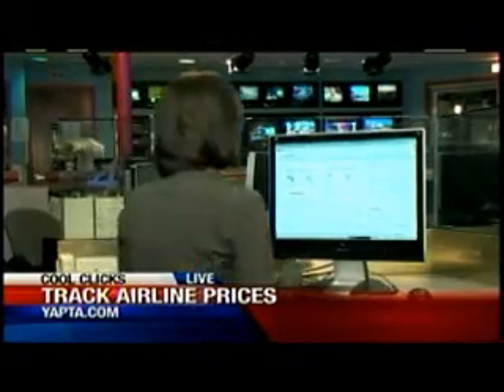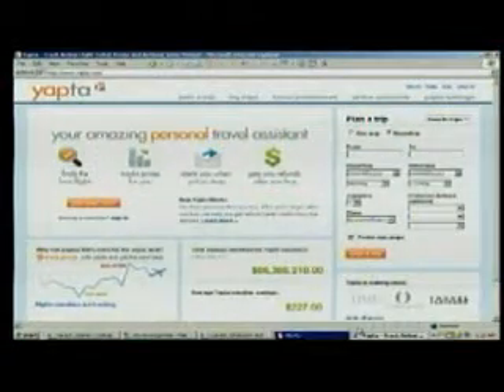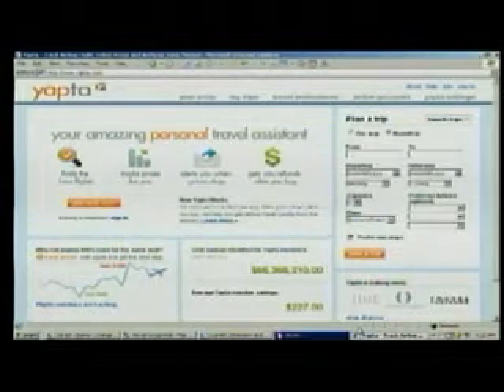It's Y-A-P-T-A. It could be difficult to spell, but yapta.com — just remember that, and I'll show you how it works. They break it down for you right here on the home page: find your flight, it tracks the price for you, alerts you when the price drops, and then gets you a refund if you're eligible.